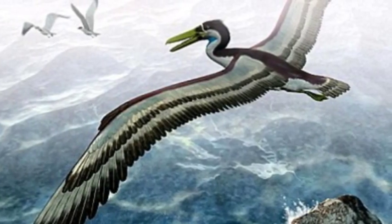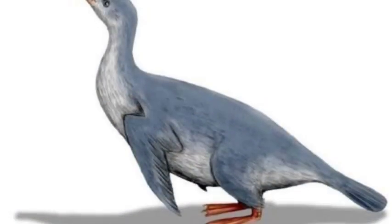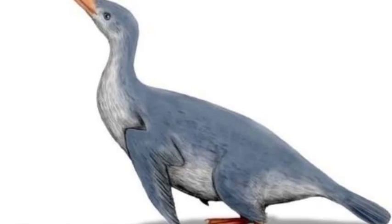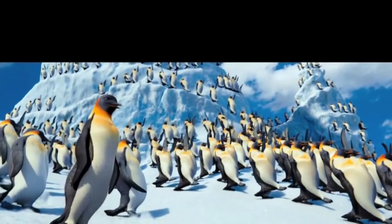What you see is the penguins' ancestors flying, but as you know, penguins cannot fly. That's because their original home was destroyed, forcing them to adapt to their new environment of wet and cold conditions in order to survive.